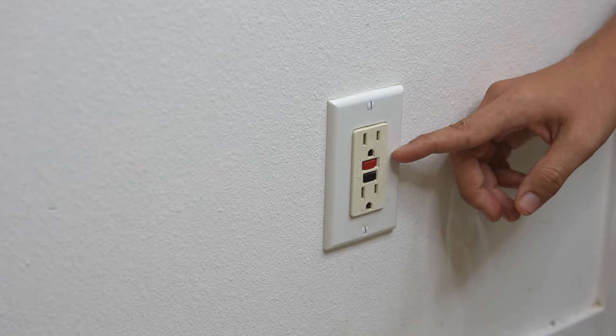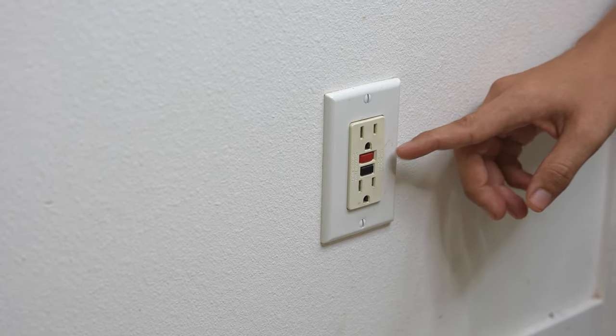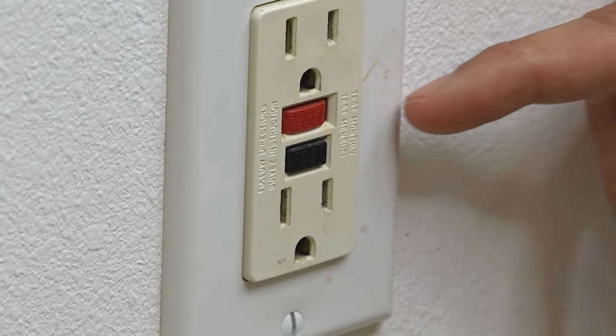Unfortunately, resetting the breaker did not make the lights come back on in my bathroom. So I moved on to the next step, which is looking for a tripped GFCI outlet, either in this room or in one of the rooms next to it. And this is where I found my culprit, which was across the room.